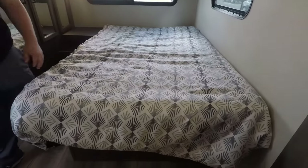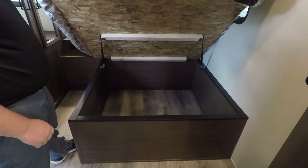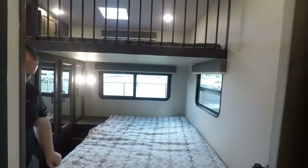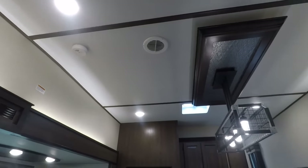There's storage under the bed — holy smokes, there's a ton of space down there. Also, you do have a door and a whisper-quiet air conditioning system throughout the whole RV, so it is a bit quieter. That's a great feature.